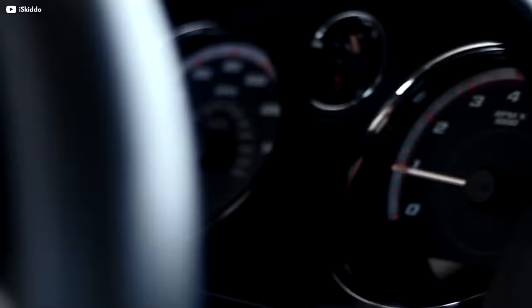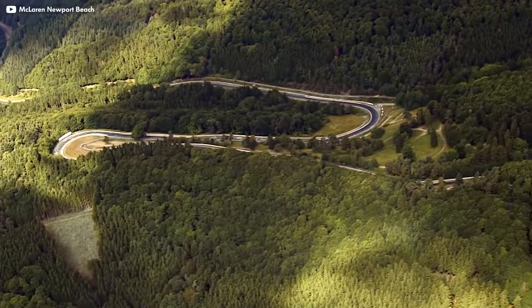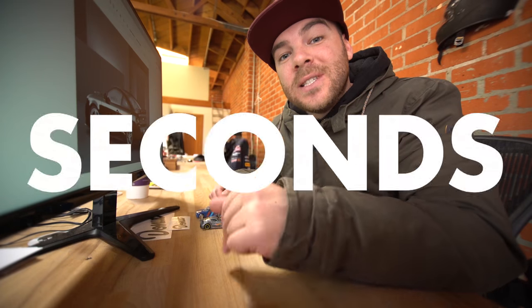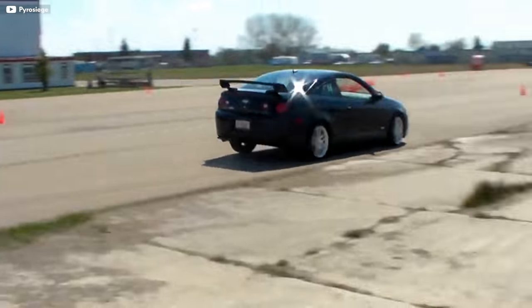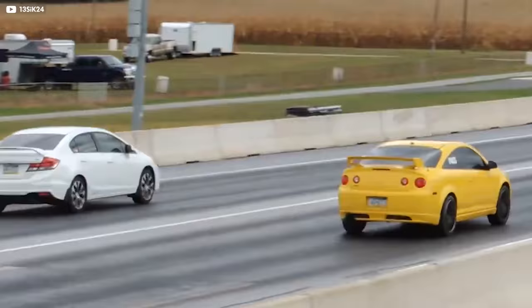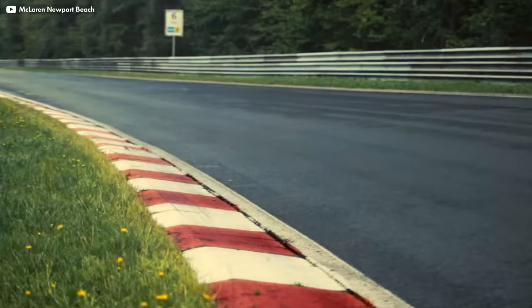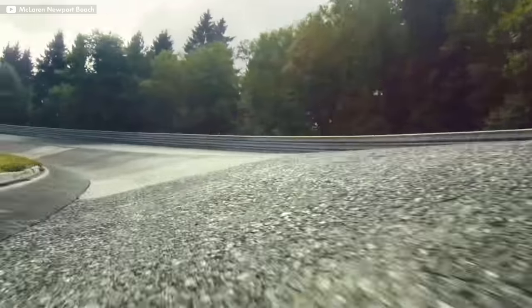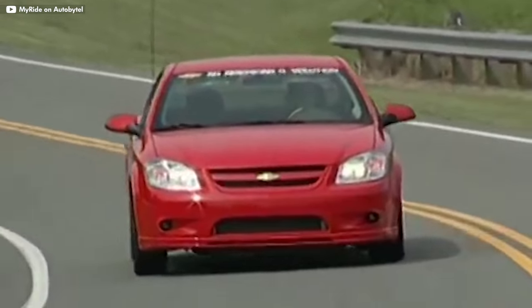One front-wheel-drive car you may not have known is real good is the Cobalt SS TC, coming in at number 9. A highly underrated car that set a front-wheel-drive Nürburgring lap record at 8 minutes 22 seconds in 2008. GM's performance division sorted out the Cobalt to maximize its competitiveness on the track. They swapped out the supercharger for a turbo, giving it 260 horsepower and a 0-60 of 5.7 seconds, and it can hit 160 miles an hour. Its suspension was specifically developed to handle the hilly, bumpy, and twisty nature of the course, resulting in a suspension that can mitigate torque steer while still being soft enough to daily drive on the street.